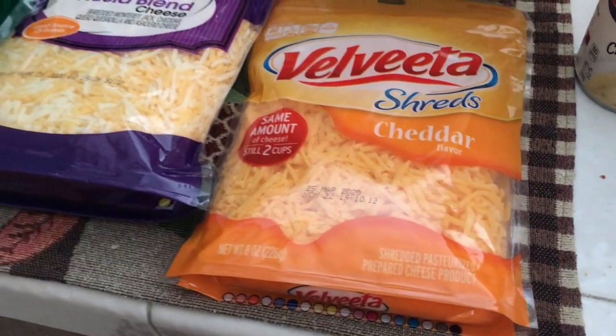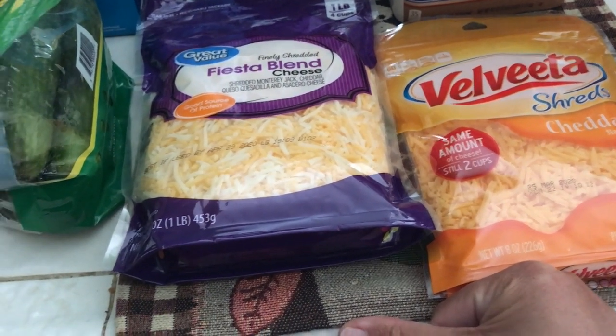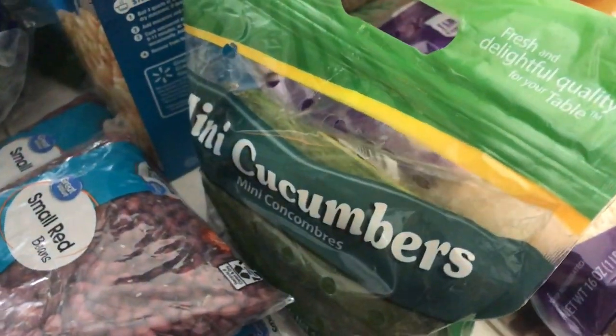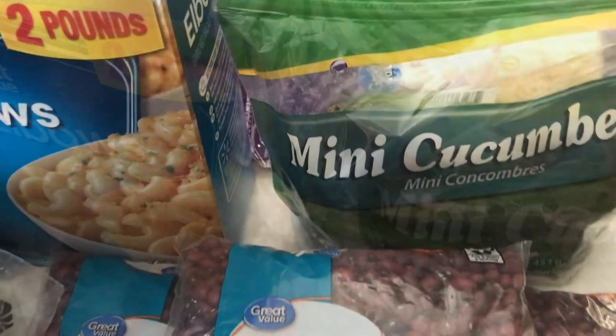I'm not going to be making a whole lot of these items — just a small or medium-sized container because we're not having a lot of people like we did last year.